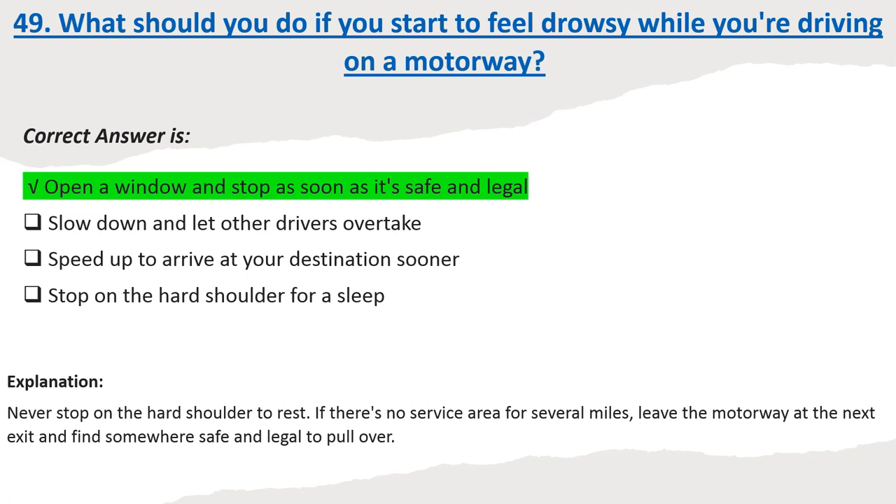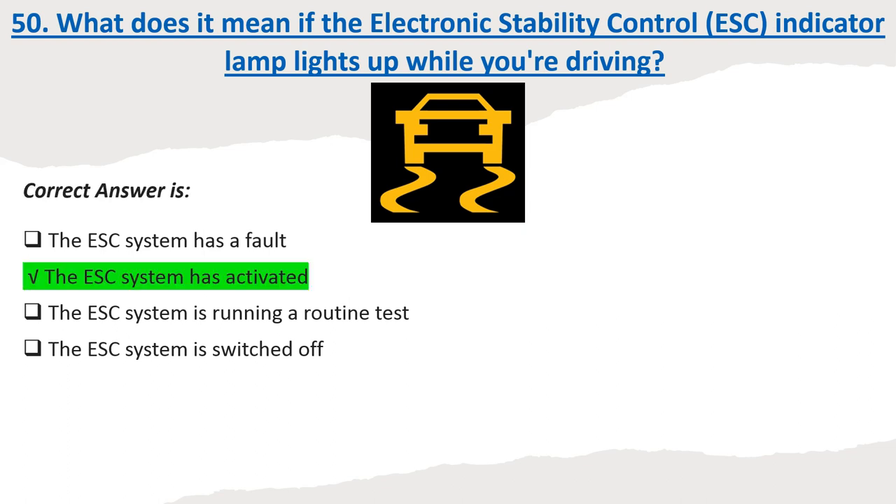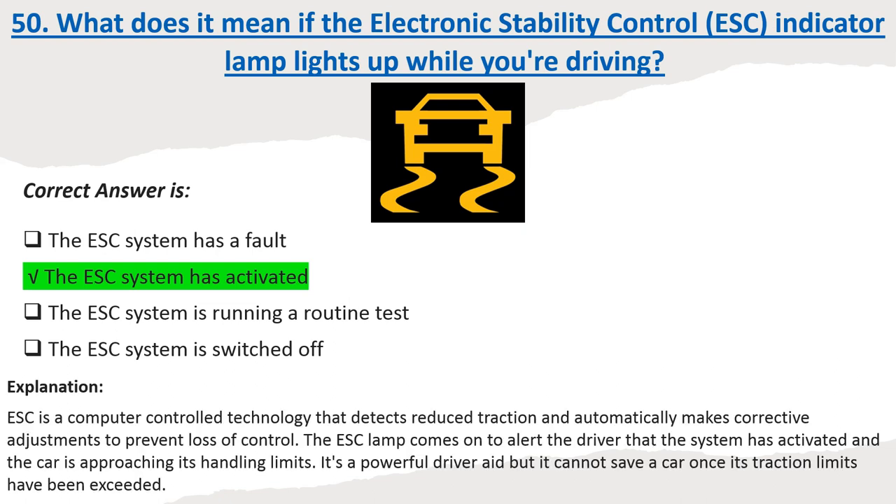Question 50: What does it mean if the electronic stability control (ESC) indicator lamp lights up while you're driving? Options: The ESC system has a fault. The ESC system has activated. The ESC system is running a routine test. The ESC system is switched off. Correct answer: The ESC system has activated. Explanation: ESC is a computer-controlled technology that detects reduced traction and automatically makes corrective adjustments to prevent loss of control. The ESC lamp comes on to alert the driver that the system has activated and the car is approaching its handling limits. It's a powerful driver aid but it cannot save a car once its traction limits have been exceeded.